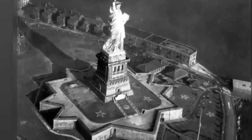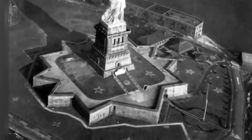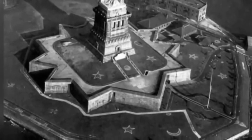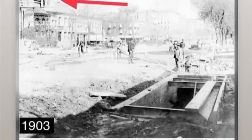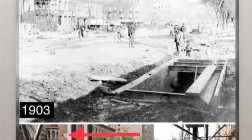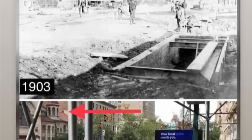The Statue of Liberty — it's sitting on like a star. Interesting. So in the middle of the water, they went out there and built a star. Next picture — it's the same building, and look at that: there's a hole in the ground, 1903. Still there, same building in the background. Did they have a subway back then? They didn't have subways back then. So what is this hole doing in the ground?